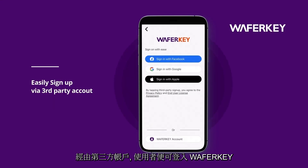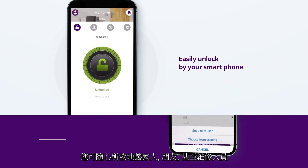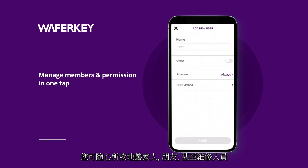Users can simply log into WaferKey via a third-party account without complicated steps. With WaferKey, your smartphone is your powerful access and control gadget. You can easily assign family, friends, or maintenance crews with different access settings.